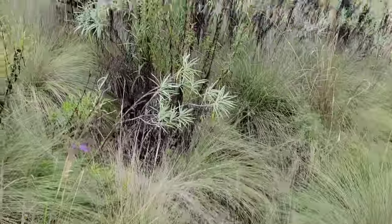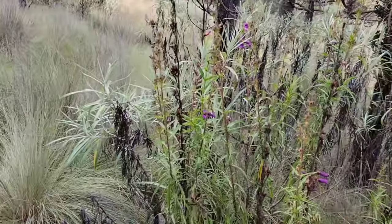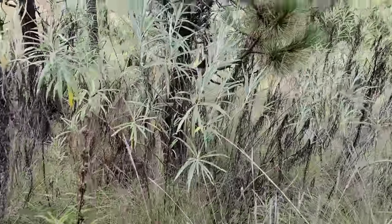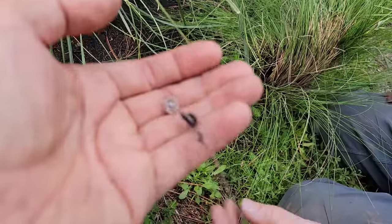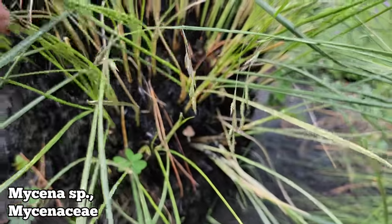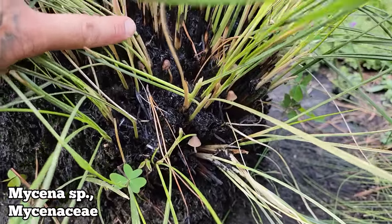Reminds me of what I saw at the high elevation forest of the Dominican Republic — same thing: pines and then grasslands. But they didn't have these nice Penstemons or the shrubby Senecio. So what is this — we got a Mycena, and they're growing out of this burnt stalk of this burnt clump of Muhlenbergia, if that is indeed what this grass is.